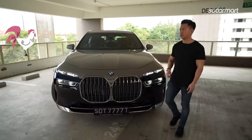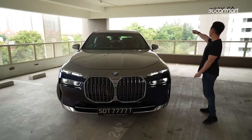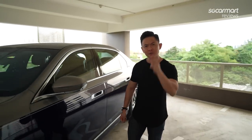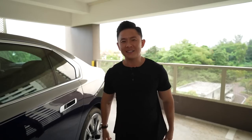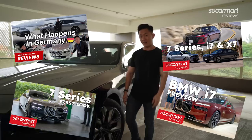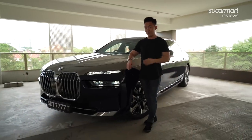Hey guys, welcome back to Actually Come Out Reviews. Julian here, how's it going? After four videos of the 7 Series, we finally have the car for a full-on review.